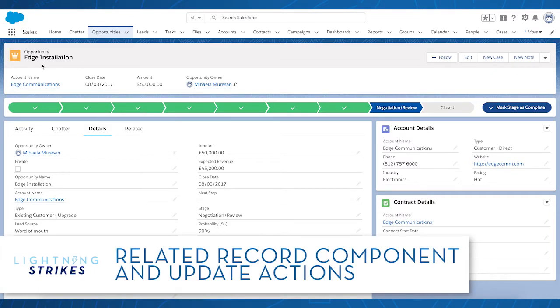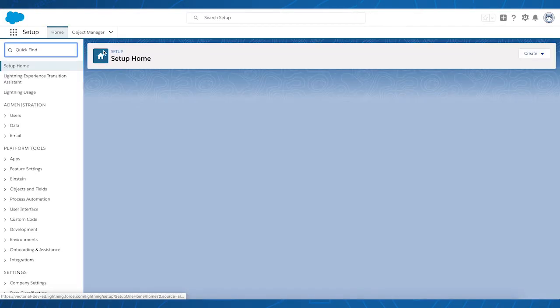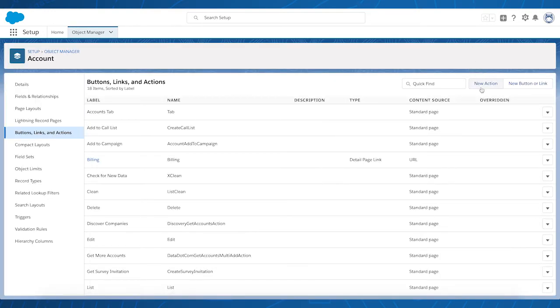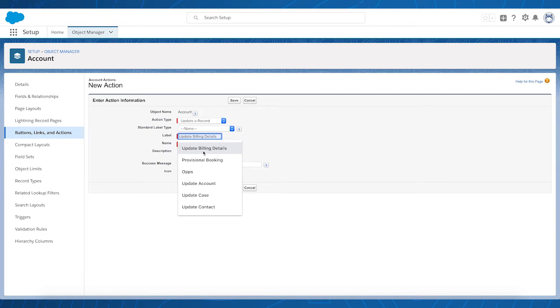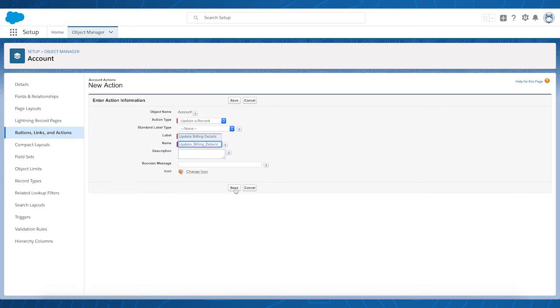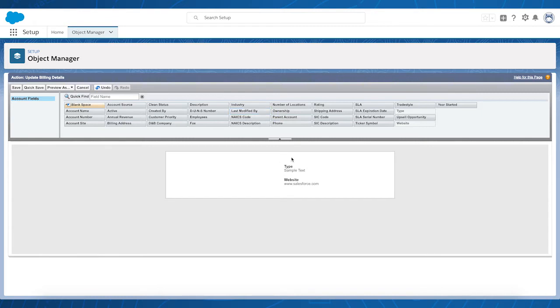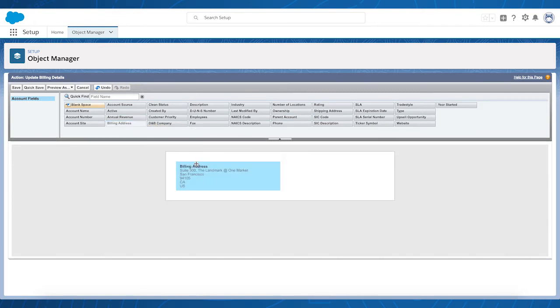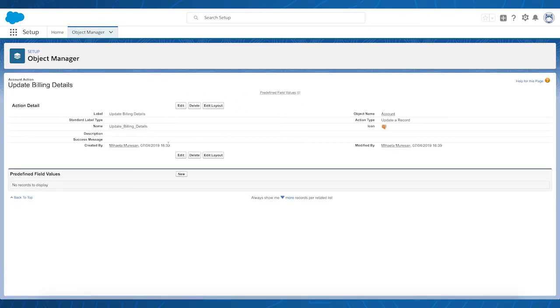The first thing we need to do is make sure we have an update action on the related record. In our case, I'm going to create an update action on the account by going into Setup, Object Manager, selecting Account, and then creating my update action. Make sure the action type is Update a Record. Give it an intuitive name — maybe Update Billing Details — clicking Save and then adding the fields you want your users to be able to edit directly from the opportunity page. I'm going to remove the fields added by default and choose billing address instead. Click Save. And then that's it — my update action is created.